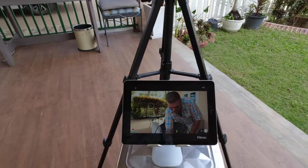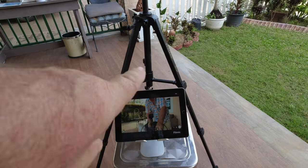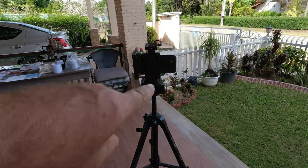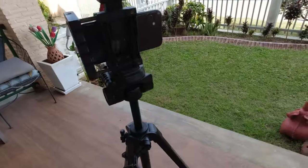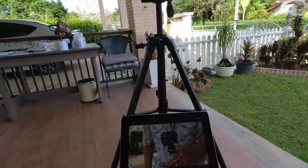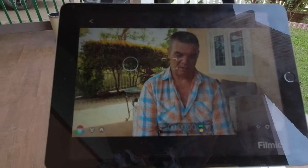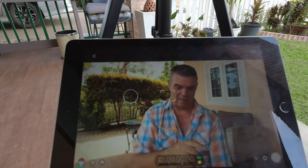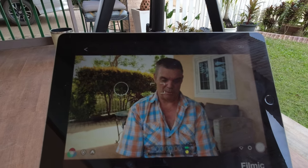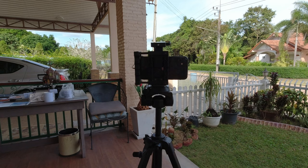I've got a fairly cheap tripod, and I've used my iPad as a monitor. As you can see, there I am taking a picture of me talking. You need the app for both the iPad and the iPhone so they can talk to each other. When I sit down and look at the camera on the iPad, I can see headroom, picture quality, and whether I'm sat in the light.